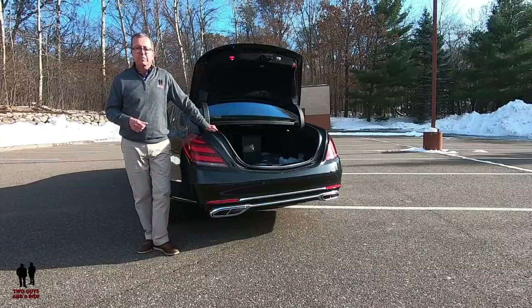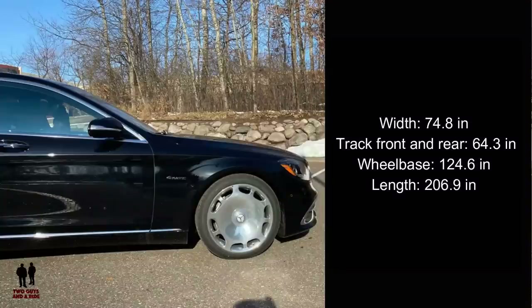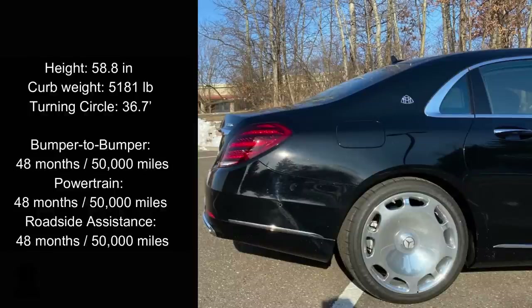Dimensions: 74.8 inches wide, front and rear track 64.3 inches, wheelbase 124.6 inches, overall length 206.9 inches, height 58.8 inches. Curb weight is 5,181 pounds, with a turning circle of 36.7 feet — very maneuverable. It comes with a bumper-to-bumper warranty of 48 months/50,000 miles, powertrain warranty of 48 months/50,000 miles, and roadside assistance for 48 months/50,000 miles.